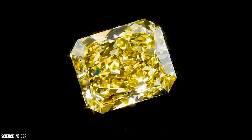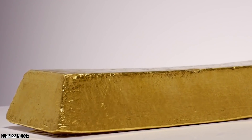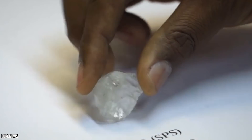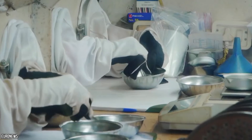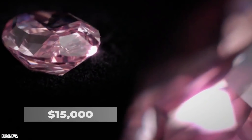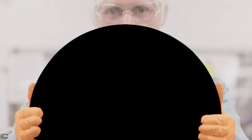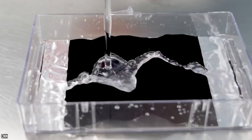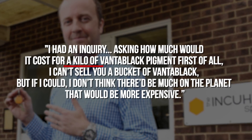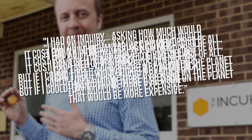Speaking of gold and diamonds, even they aren't as expensive as our new favorite material. As of late 2020, gold was sitting at around $1,900 per ounce. A 1-carat high-quality diamond can go for upwards of $15,000 — equivalent to close to $105 per ounce. So we've got $1,900 for gold and $105 for diamonds — but what about Vantablack? We don't currently have a dollar figure because it's not sold by the ounce or pound. But according to Steve Northam: "I had an inquiry asking how much it would cost for a kilo of Vantablack pigment. First of all, I can't sell you a bucket of Vantablack, but if I could, I don't think there'd be much on the planet that would be more expensive."